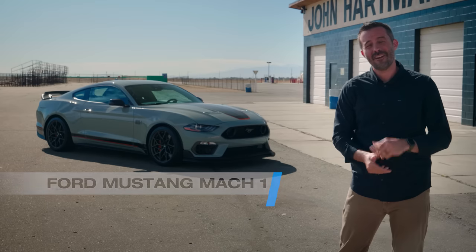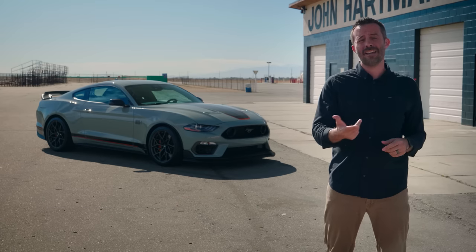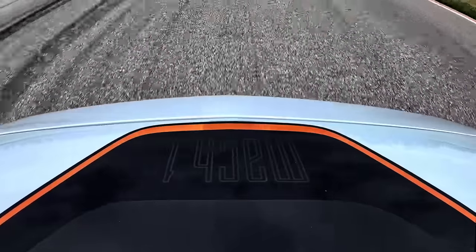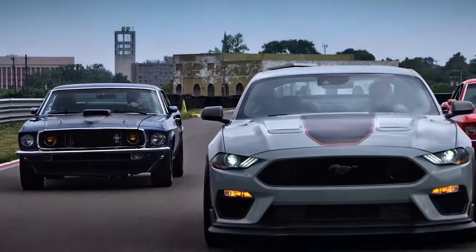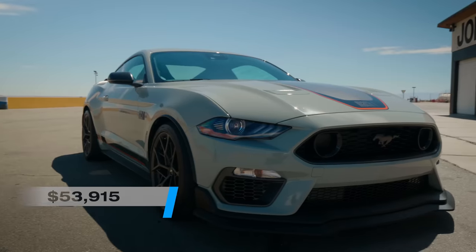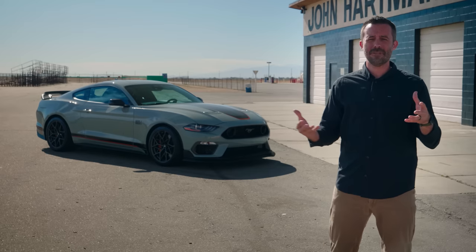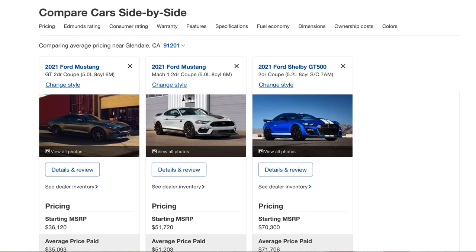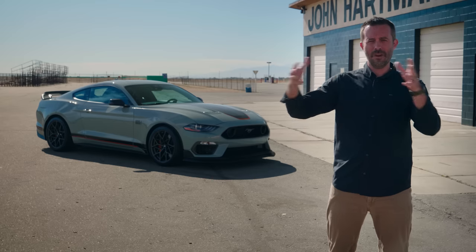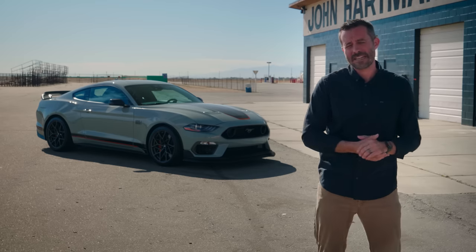Hey, Carlos Lago with Edmunds here. And that is the 2021 Ford Mustang Mach 1, and boy does it have some big shoes to fill. Not only does it have to do the Mach 1 name justice, but in terms of pricing, this costs in the low to mid $50,000 range to start. In the Mustang hierarchy, it sits between the Mustang GT Performance Pack and the Shelby GT500 — a space once occupied by the Shelby GT350, a car that's very near and dear to my heart.